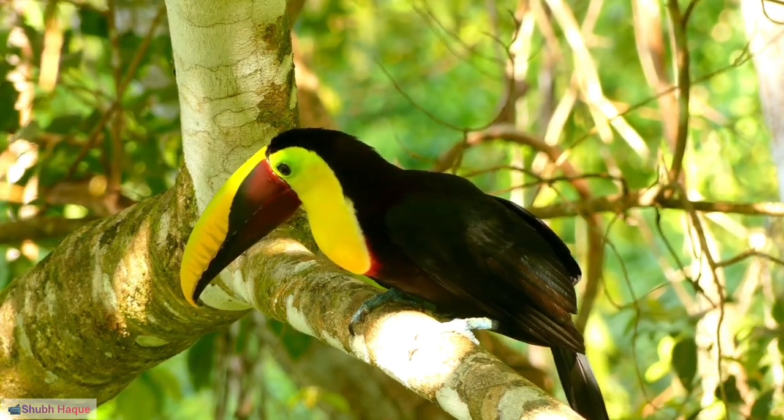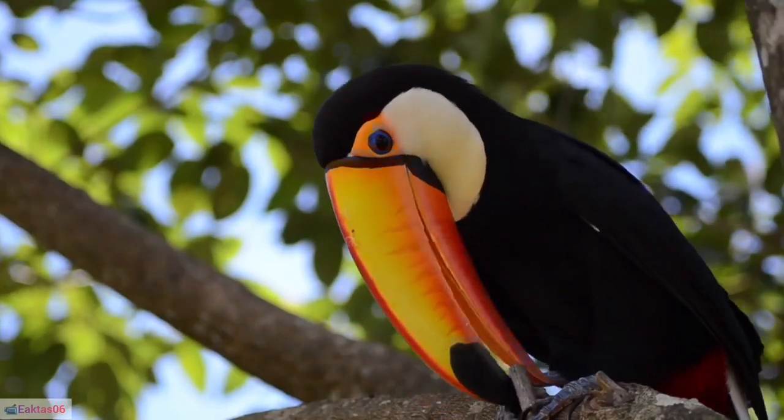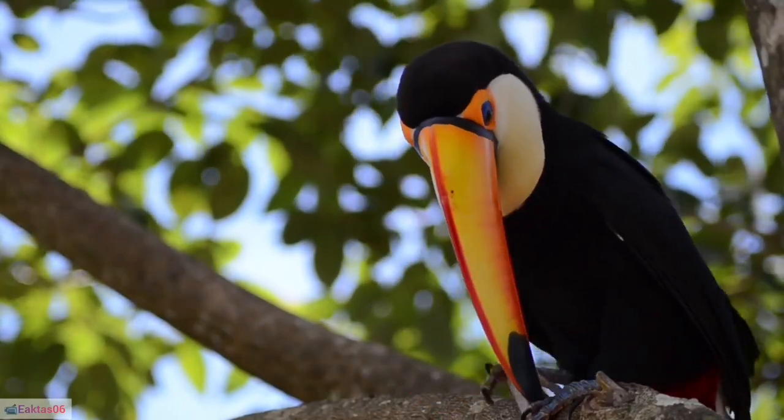5. Swainson's toucanet, Pteroglossus swainsoni: A smaller toucan species, the Swainson's toucanet has green plumage and a distinctive bill.